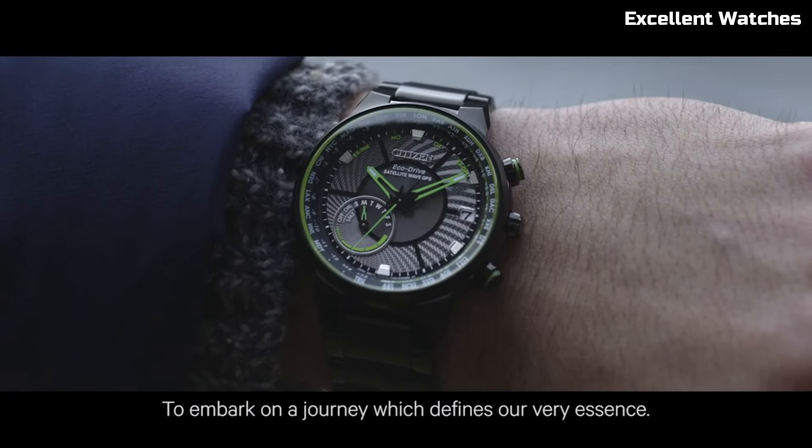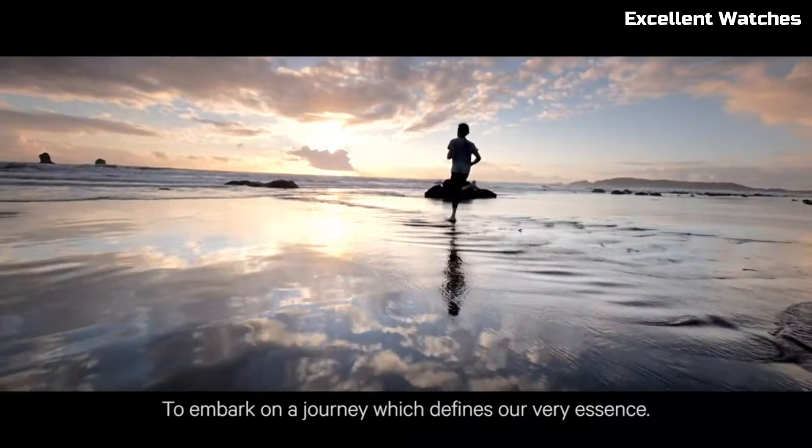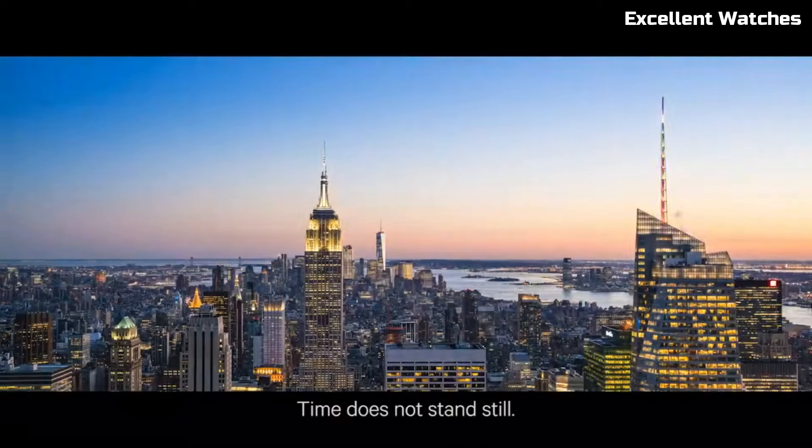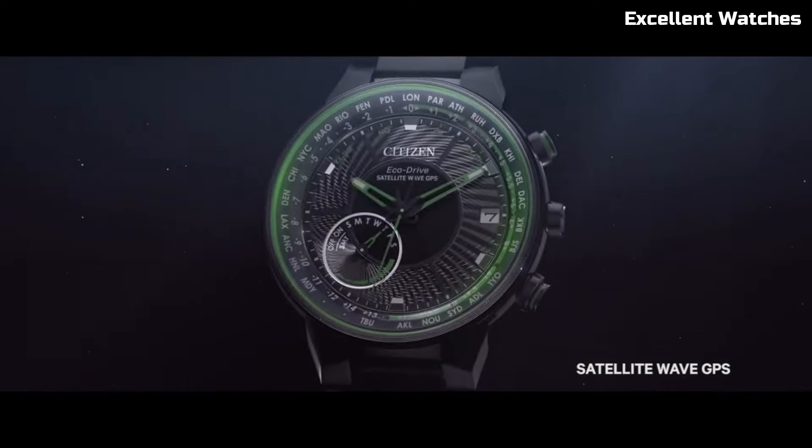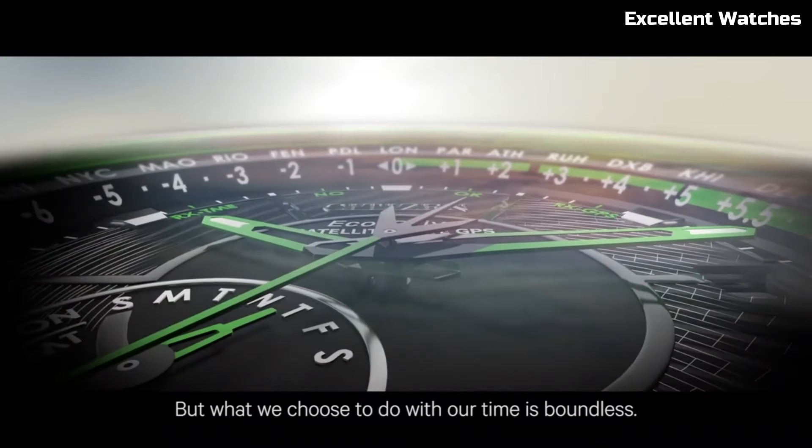Crafted with a super titanium case and bracelet, it's lightweight, durable, and comfortable to wear. This watch features a perpetual calendar, chronograph, and power reserve indicator, offering a range of practical functions.